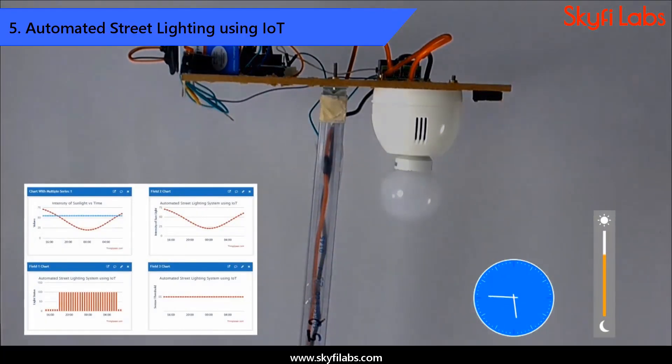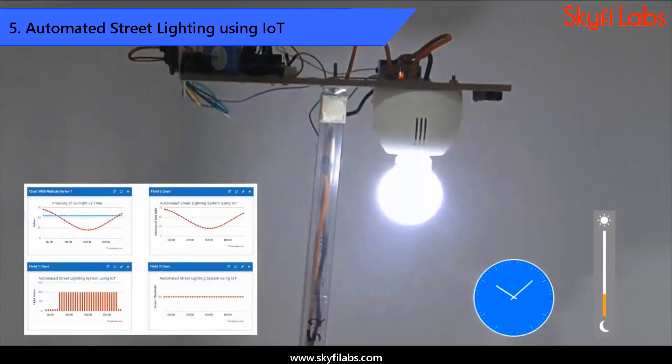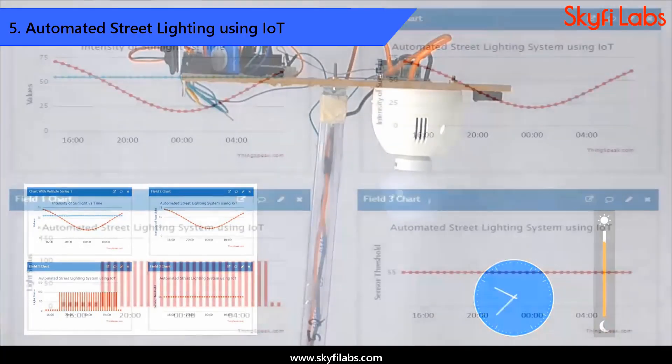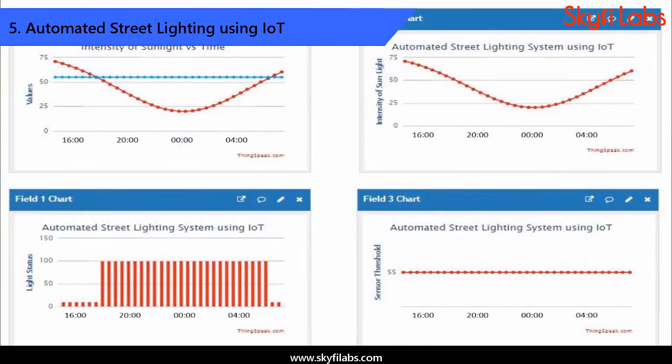You will design and build an automated street lighting project that can switch on or off the street lights based on sunlight intensity automatically. You will also integrate this device with a cloud platform to store and analyze the data collected.